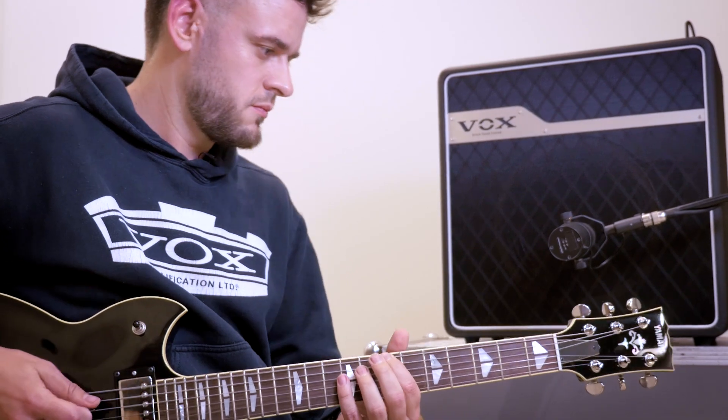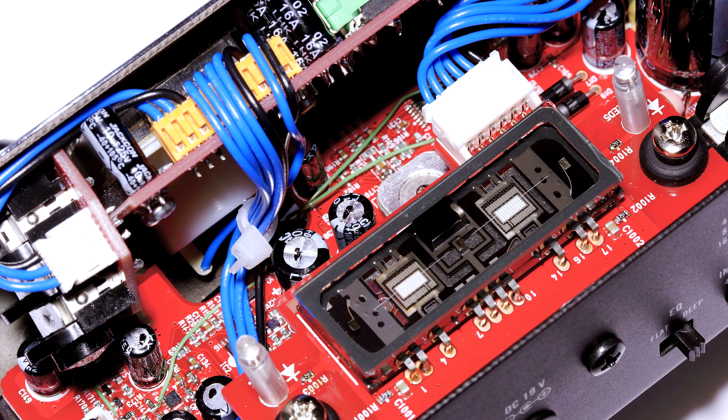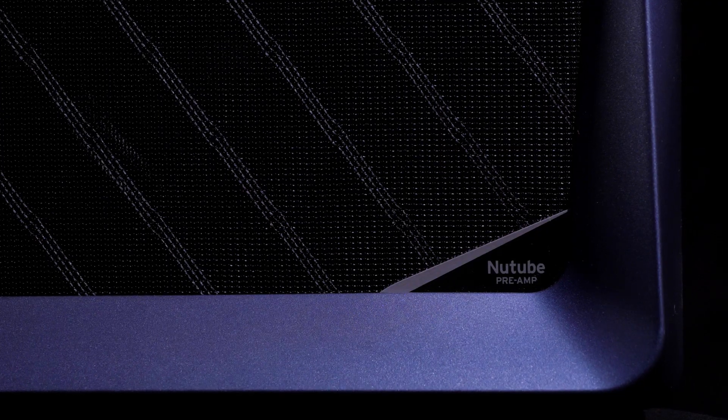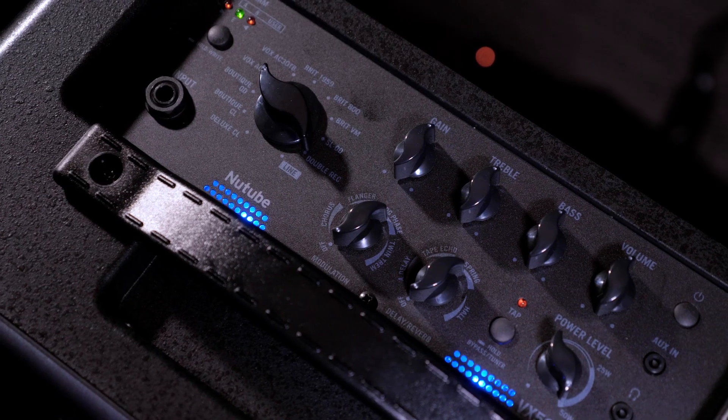What we have is the first breakthrough in tube technology in decades. It's giving us at Vox the opportunity to design products which no one has been able to design in this way before, because NewTube offers a designer — and ultimately the end user — all the benefits and qualities that traditional vacuum tubes have.